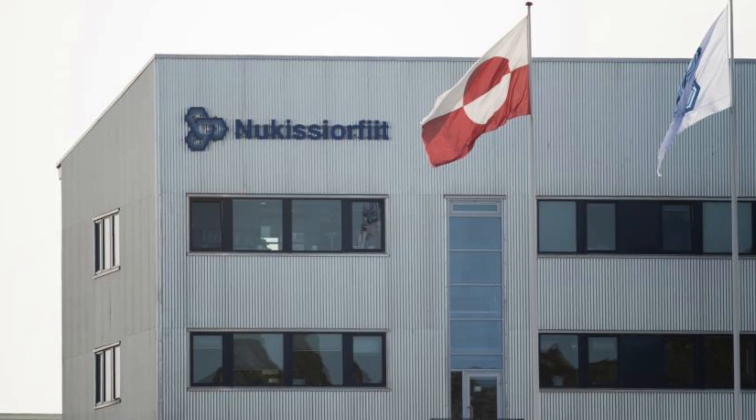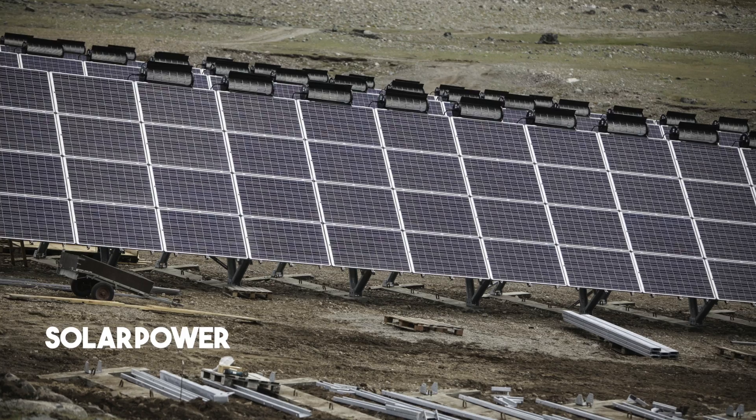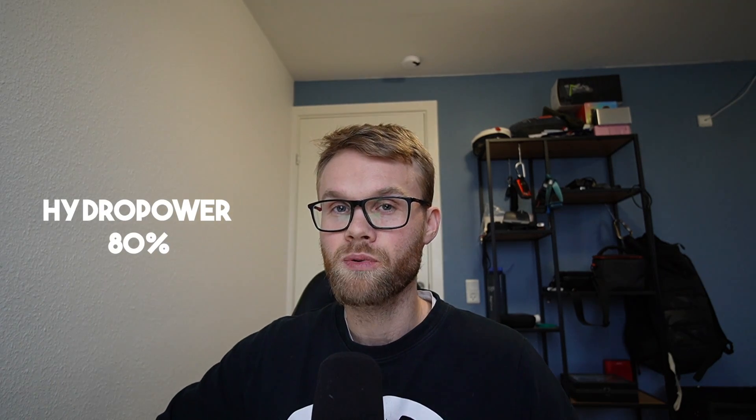Electricity is supplied by Greenland's national power supplier called Nukissiorfiit, where we get electricity from hydropower, diesel generators, and a little mix of wind and solar — which is getting ramped up at the moment — plus a few other renewable energy sources. No nuclear power yet, which in my opinion is a big mistake, but I won't focus on that here. The majority of electricity is produced by hydropower — about 80 percent of what Nukissiorfiit sells to the power grid.